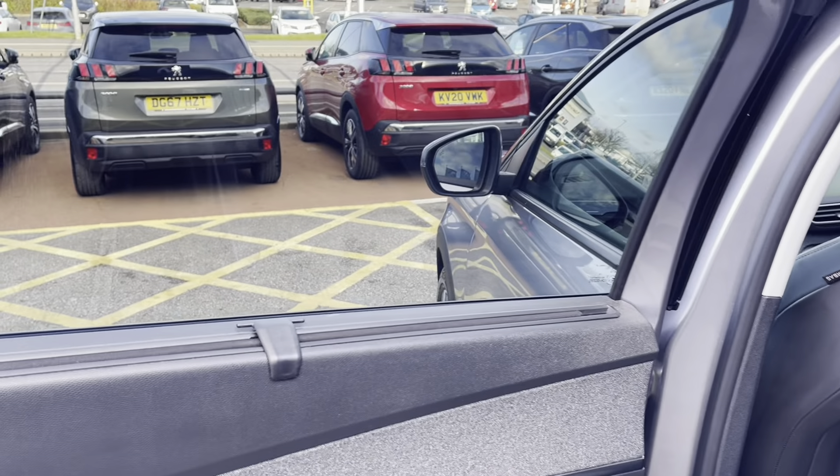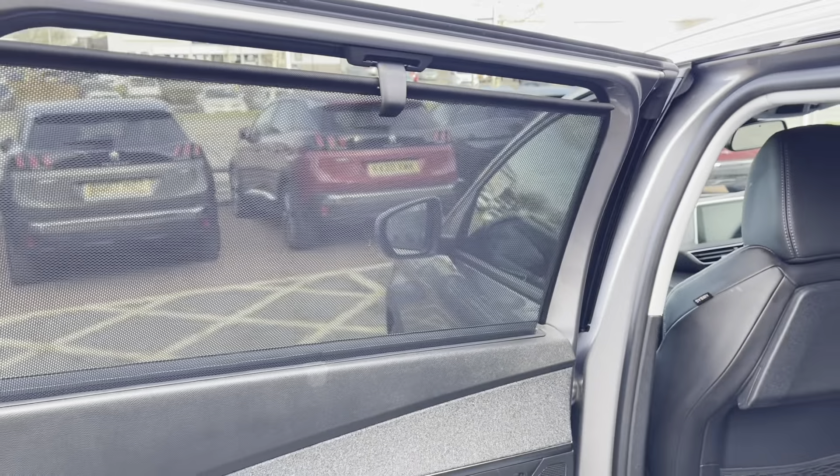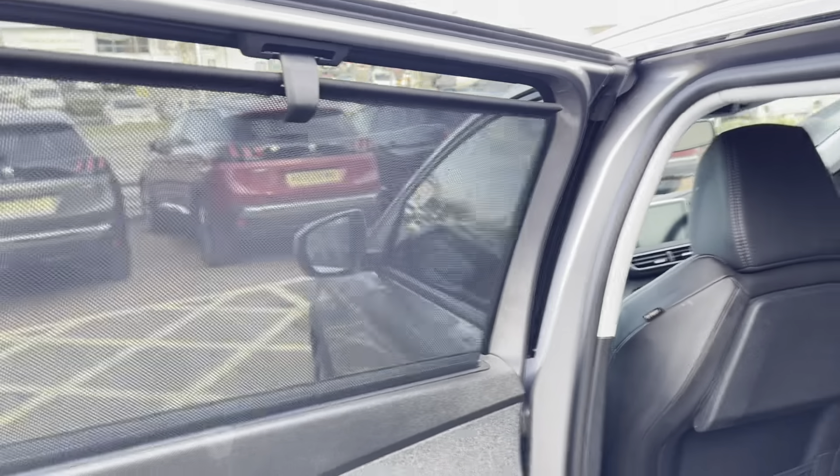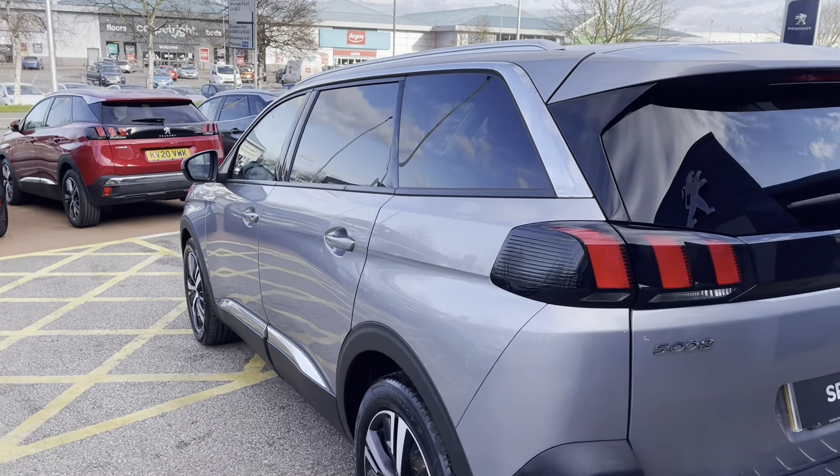We also have the window covers on the windows which block the light out, just in case anybody wants a little sleep in the back of the car. Leaving the car we will see the tinted rear windows which are perfect for adding that extra bit of privacy and security to every journey.